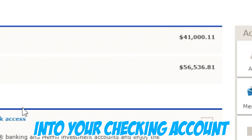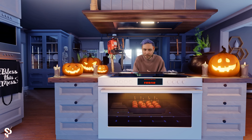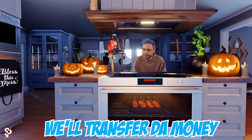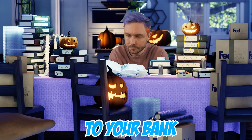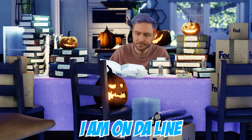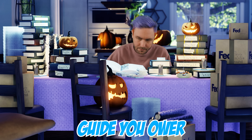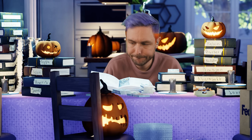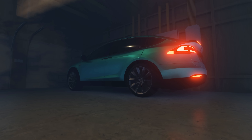The scammer announces: '$40,000 has been transferred into your checking account, do you see it?' Then instructs the victim to wire the money back, providing account information. He says: 'Don't say anything to your bank about sending money or returning it to Amazon. Get dressed, I'll stay on the line in case you need guidance.' For smaller amounts scammers ask for gift cards, but in this case they want a wire transfer, so we pretend to head to the bank.